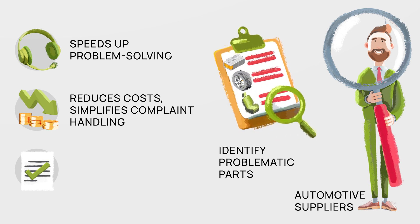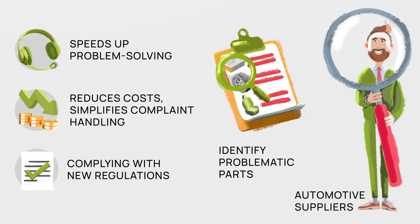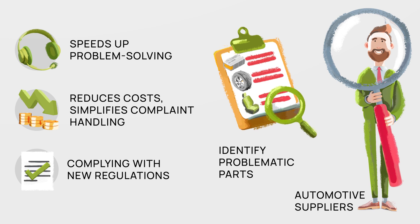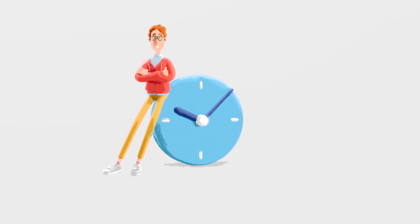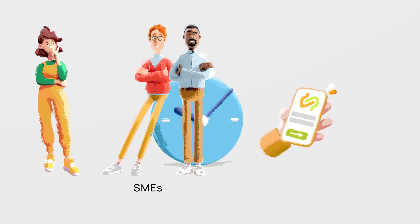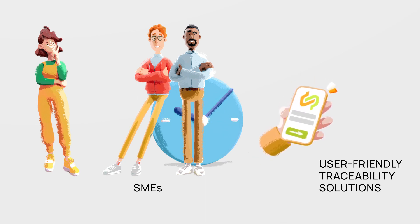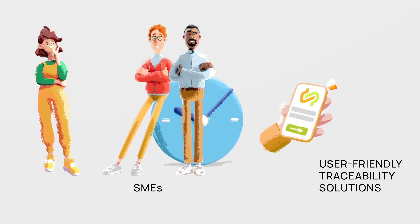Upcoming releases of the traceability applications also assist in complying with new regulations like the supply chain act. Small and medium-sized enterprises, SMEs, benefit from user-friendly traceability solutions to digitize their production and communication with customers and suppliers.